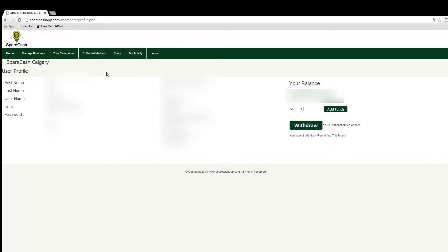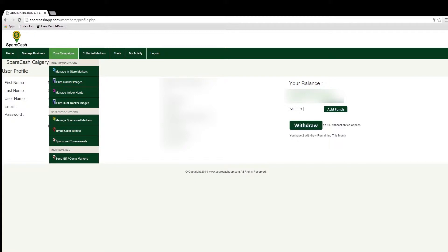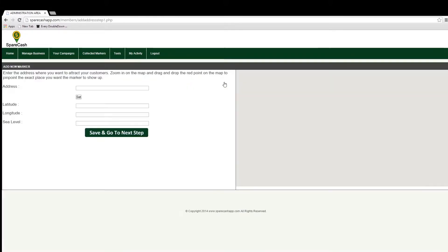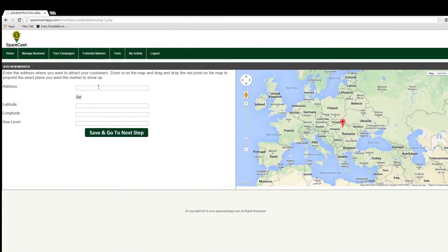Now you are on the home tab of your business member account. Here you can see information about your account and add funds to your account to use when starting a new marker campaign. We are going to set up a new business marker by hovering over your Campaigns tab and clicking on 'Manage In-Store Markers.' If you have other campaigns set up they will be listed on the next page, but we are going to create a new marker campaign by clicking the 'Create In-Store Marker' button.